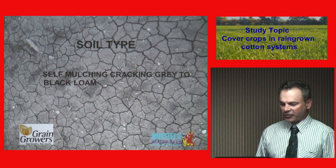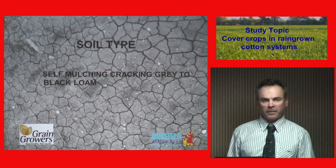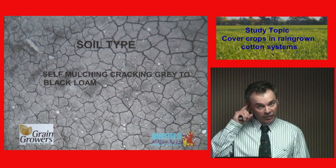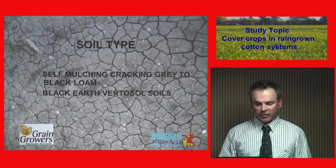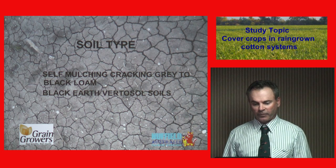The soil type is self-mulching, cracking grey to black loams. It can be very deep. Like the Darling Downs, just out west of here, the only restriction can really be just water. Black earth, Vertisol soils.